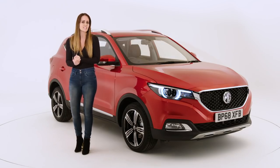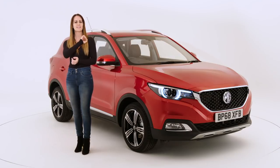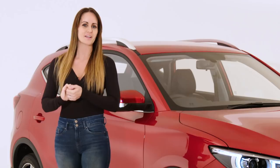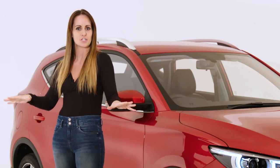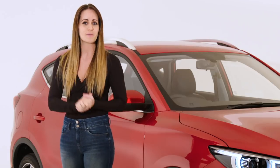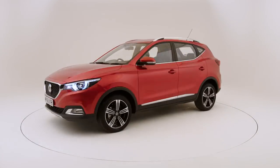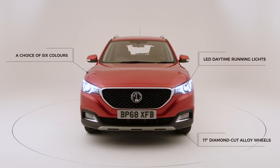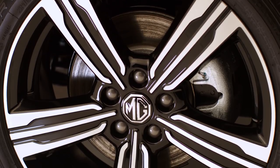The MG ZS has been designed to satisfy drivers looking for a family-friendly compact SUV with an eye-catching design, spacious and practical interior, and a chassis and engine honed for British roads. It is also remarkably affordable, especially with the feature-packed exclusive trim, which features a distinctive full-face grille and a stylishly sleek and contemporary profile.